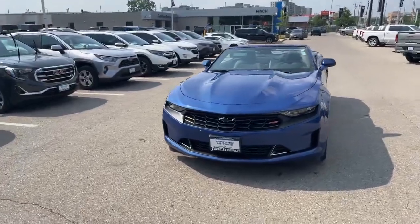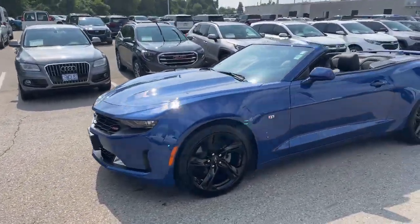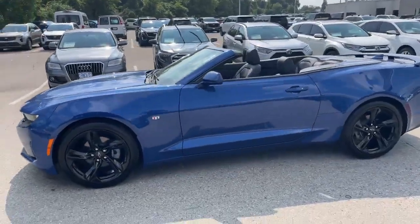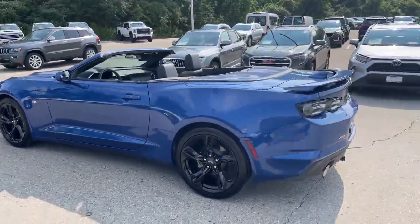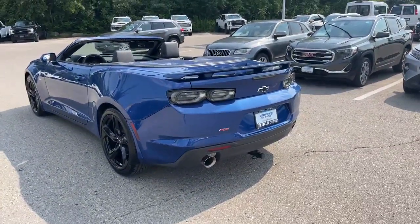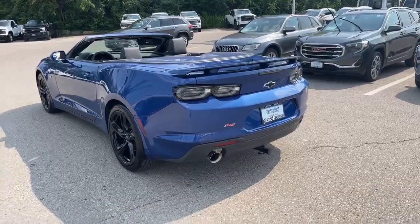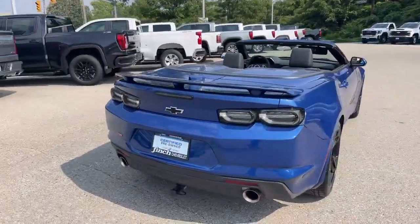It's a beautiful car. This is done in Riverside Blue Metallic with 20-inch black wheels. Great time of year for the convertible. This vehicle also has an accessory bike rack added to the back, which is kind of handy — it just comes with the hitch portion of it. We've got the dual exhaust on it as well. RS trim.